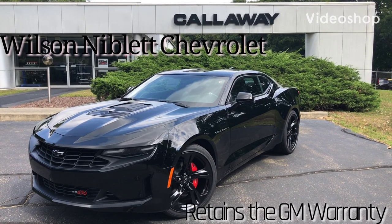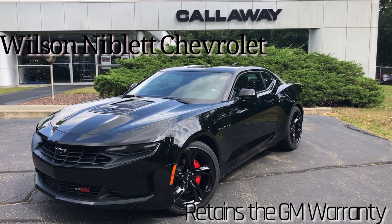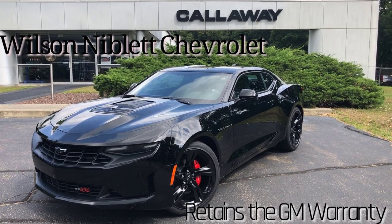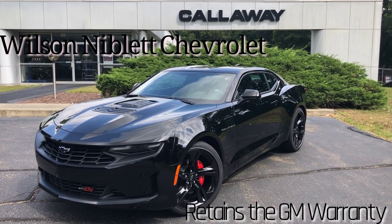Here it is — the most powerful Camaro SS you can buy in Canada. That's right, this is the Callaway SC630 Camaro LT1 2020, brand spanking new.